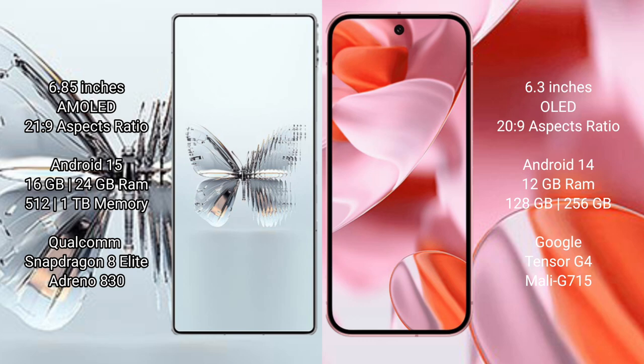The Google Pixel 9 comes with 12GB RAM and 256GB internal storage, powered by a Google Tensor G4 processor.